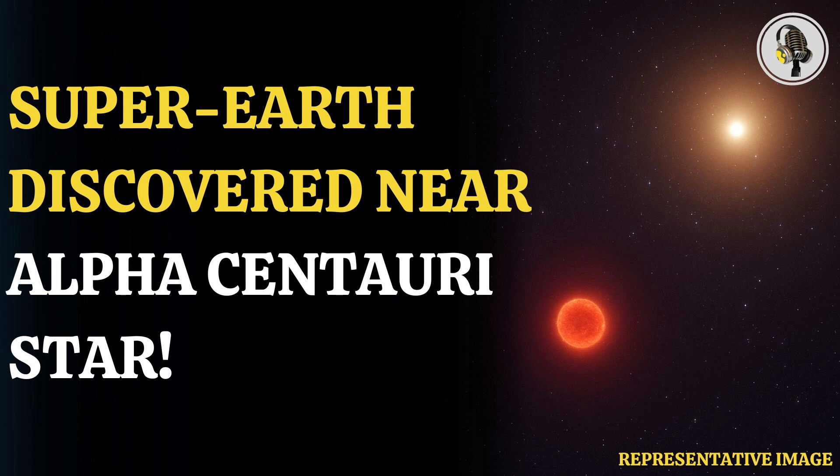The researchers' results came after 100 hours of cumulative observations with the VLT and NEAR. The findings, the authors say, demonstrate the feasibility of imaging rocky habitable zone exoplanets with current and upcoming telescopes.